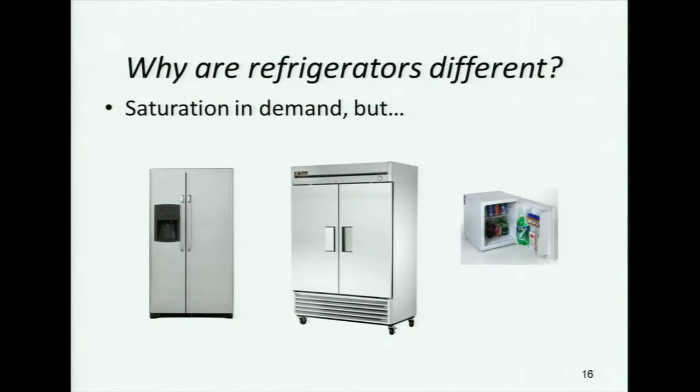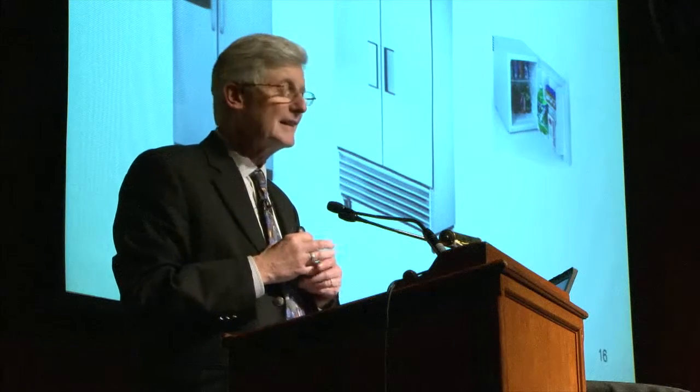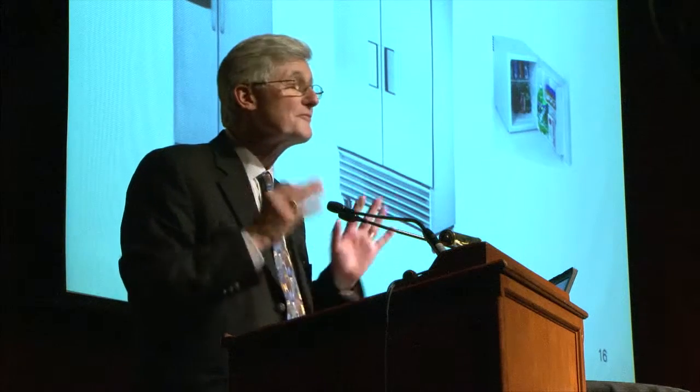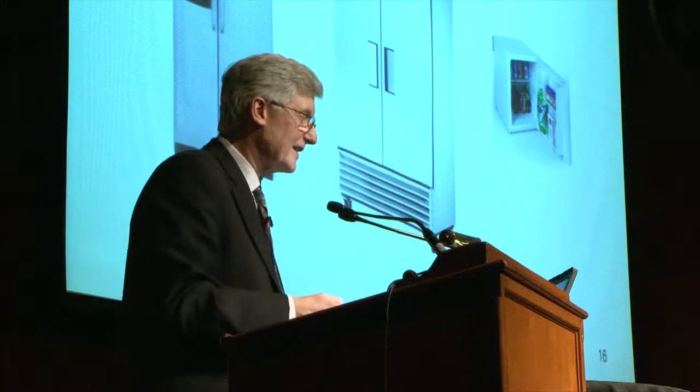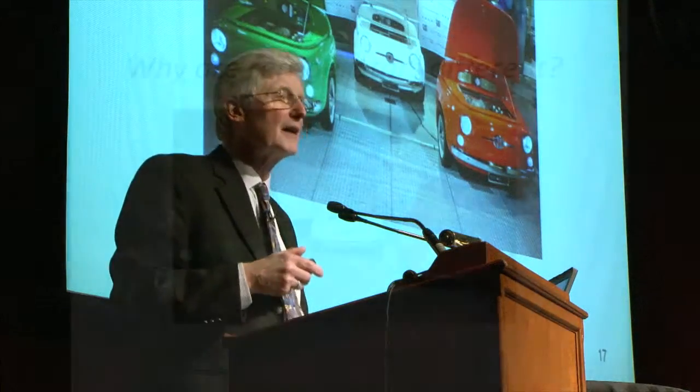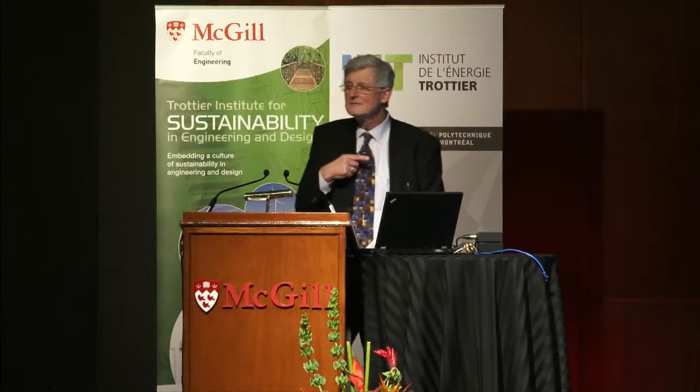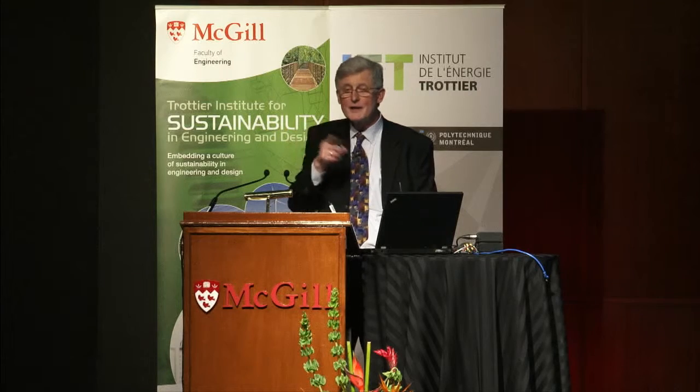I had an opportunity to visit some colleagues in Italy recently. Italy is known for their design, and they showed me a very interesting example. There's a company called SMEG — S-M-E-G — that makes a refrigerator that looks like the front end of the Fiat 500. Isn't that cute? I'm guessing this doesn't go in the kitchen — you put it in the garage. But when you get up in the morning to go to work, you better make sure you get in the right device.